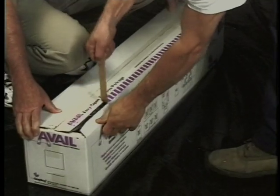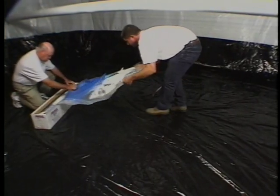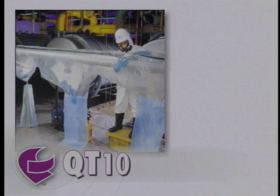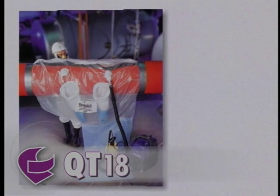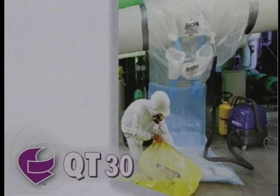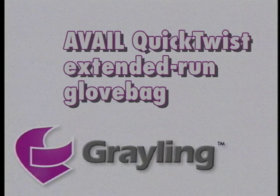All Avail Quick Twist glove bags come packaged in a convenient dispensing box that protects unused bags from handling damage. The bags are on a roll and can be cut off in sections of 1, 2, 3, or more. Six mil is standard construction. The Quick Twist is available in four convenient sizes: the QT10 for pipe diameters up to 10 inches with a 42–54 inch horizontal work area; the QT14 for 10–14 inch pipes and 48–60 inch work area; the QT18 for 14–18 inch pipes and 54–66 inch work area; and the QT30 for 18–30 inch pipes and 60–72 inch work area.